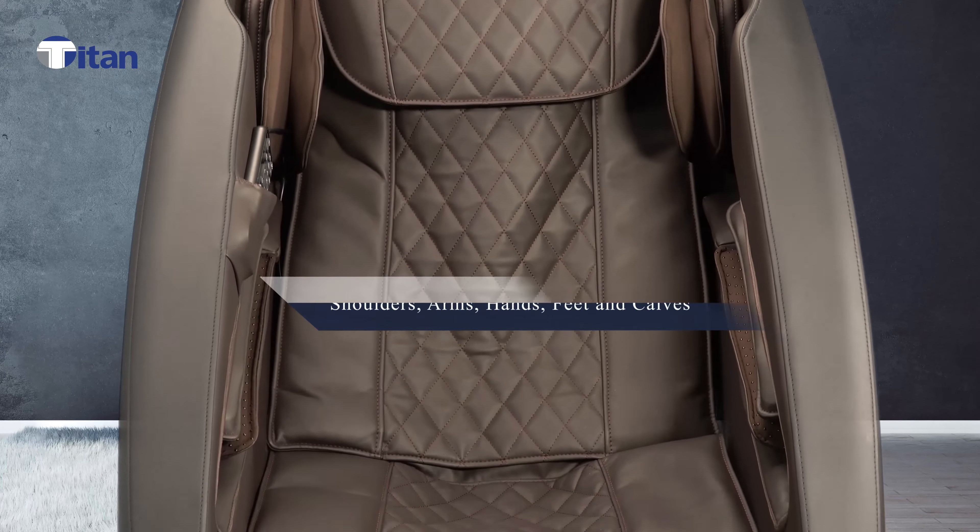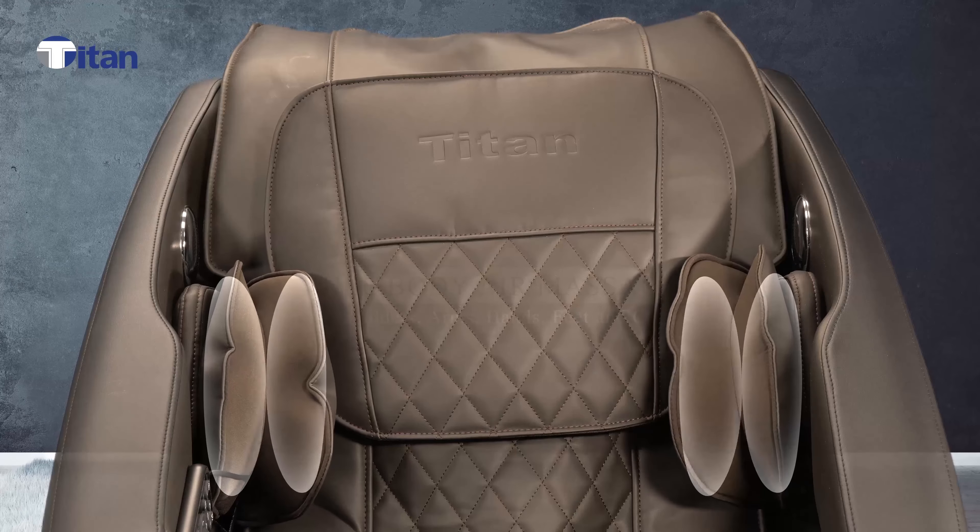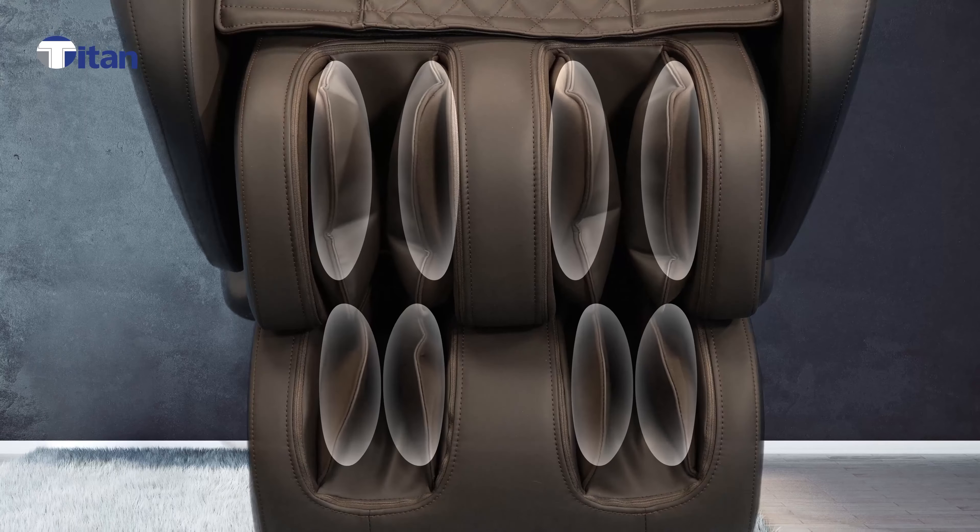To complement the roller massage, the chair also offers a full body air massage for the shoulders, the arms, the thighs, and the feet and calf.